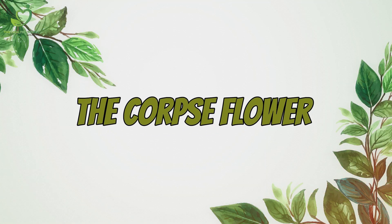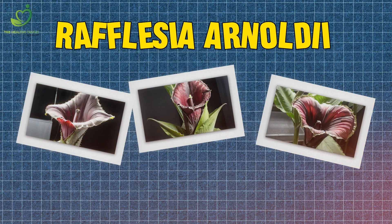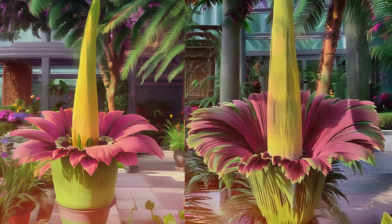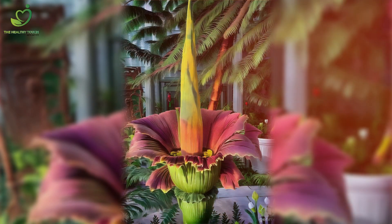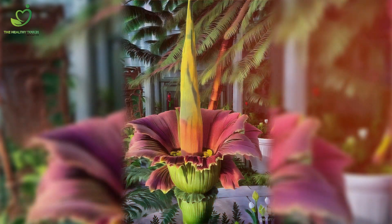Number 2: Next on the list, we have the vibrant and otherworldly Rafflesia arnoldii, also known as the corpse flower. Native to the rainforests of Sumatra, this plant boasts the title of the world's largest flower. But here's the kicker — it smells like rotting flesh to attract pollinators. Can't imagine having that in your garden, right?